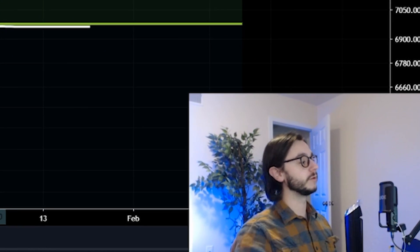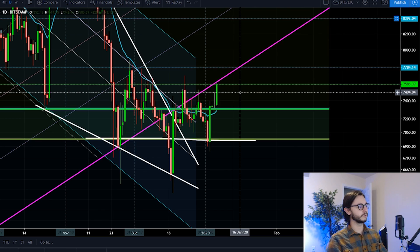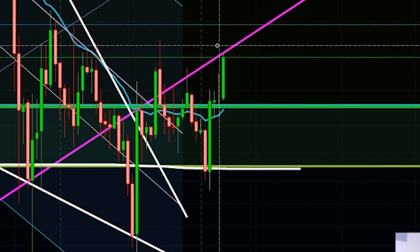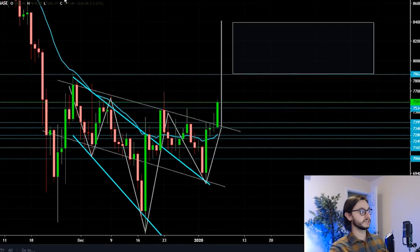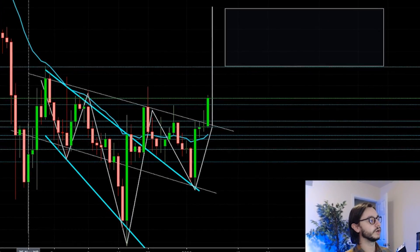Wow, you have got to be kidding me. Bitcoin is up 10% in the last 48 hours, but don't start counting your chickens yet. We have to talk about this key area that Bitcoin is now on. What is the projected target for Bitcoin? How high could we go?